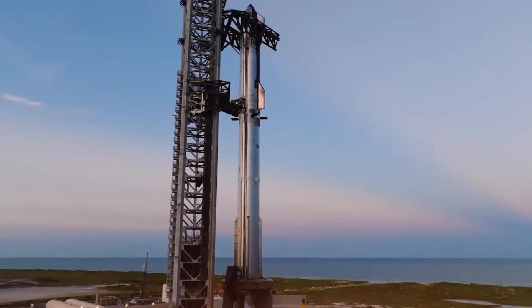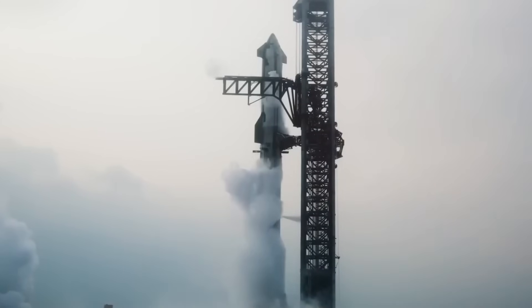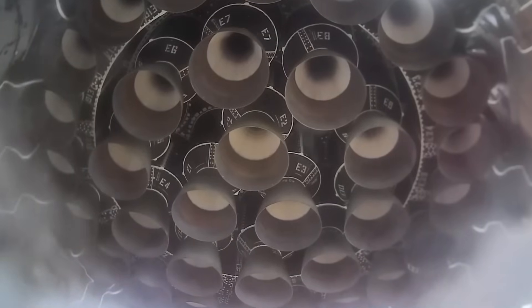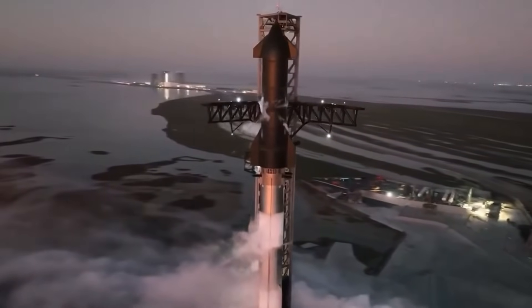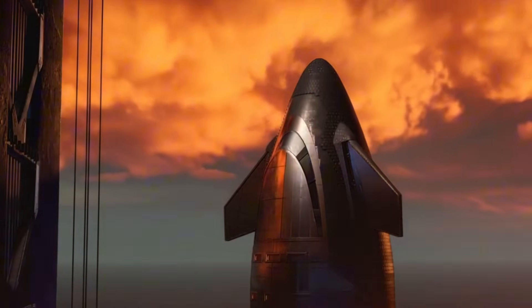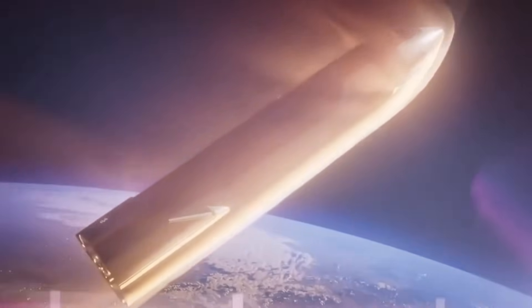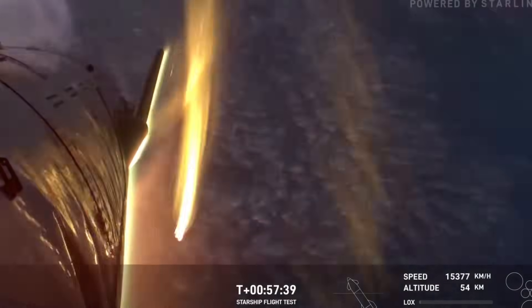The missing tiles on Starship tell a fascinating story of engineering evolution. These aren't random gaps — they're precisely calculated windows into SpaceX's bold new approach to thermal protection. Each missing section follows a careful horizontal pattern around the ship's body, creating what engineers call thermal test zones. When a spacecraft plunges back into Earth's atmosphere at 7.8 kilometers per second — about 17,000 miles per hour — it creates a shock wave of superheated plasma that turns the surrounding air into a furnace hot enough to melt steel.